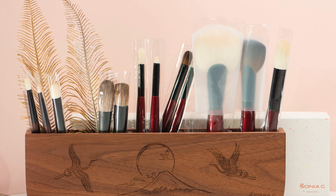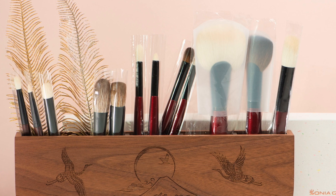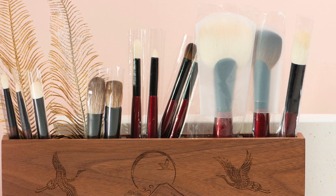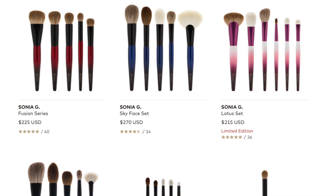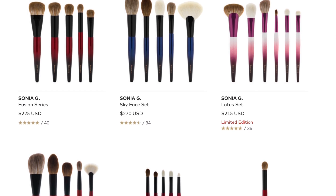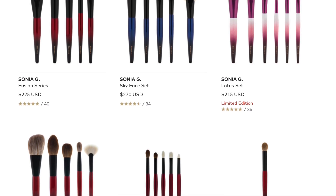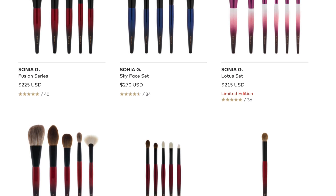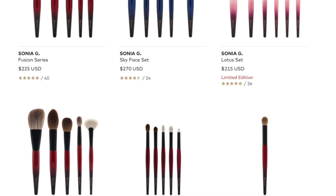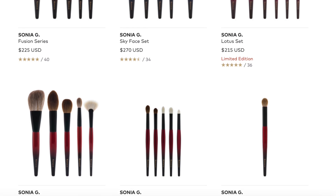Sonia G is one of my favorite brush brands. I like her as a person — she's genuine and honest. She's the only one truly innovating in the industry based on real product knowledge, because she also reviews makeup. She's very scientific, knows textures extremely well, and has tweaked her brushes to work specifically well with the new textures being released in recent years. Her price points are fair for the quality you get.